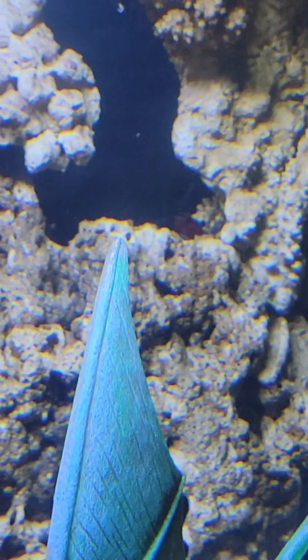There you go — the new addition to the tank, the cleaner wrasse. See him? He's eating, which is always a good thing with the cleaner wrasse because sometimes they don't eat. They don't like to eat man-made foods so much, but at least this one is eating, so I like that.